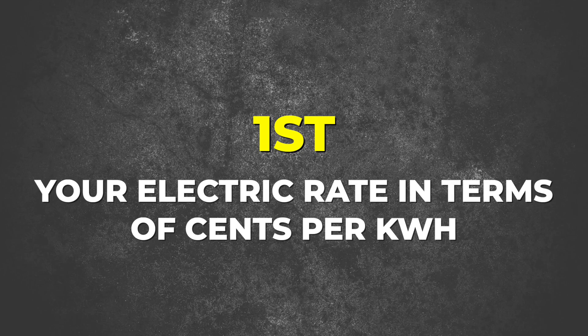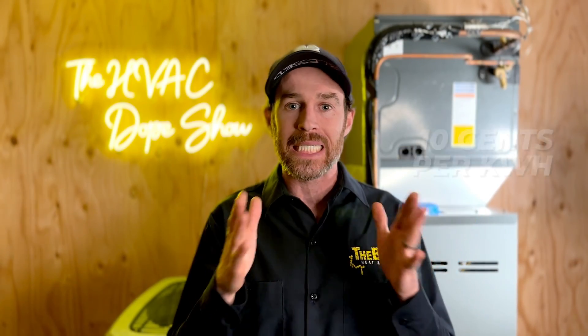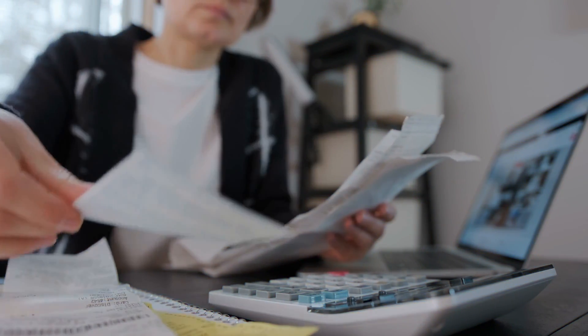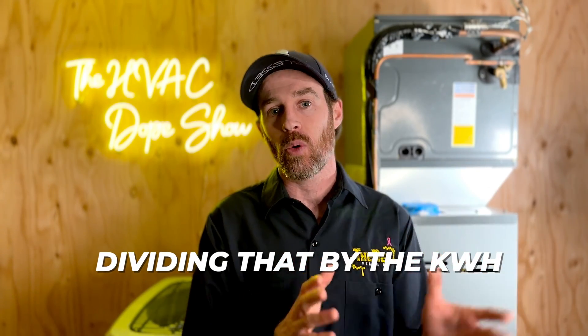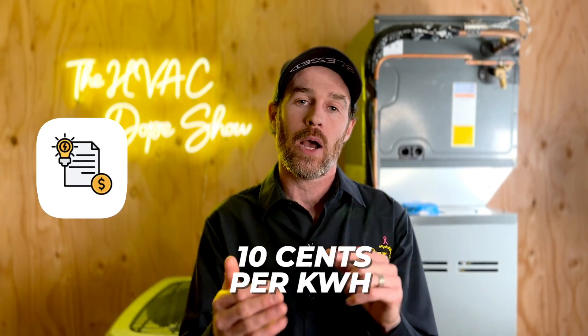To get started, you're going to want two numbers handy. The first is your electric rate in cents per kilowatt hour — it might be 10 cents or 20 cents per kilowatt hour. You can pull up your bill and follow along. Make sure you're calculating your total bill divided by kilowatt hours, because even though your listed rate might be 10 cents, connection charges and fees will make your actual rate a little higher. Make sure you have the accurate kilowatt hour rate.